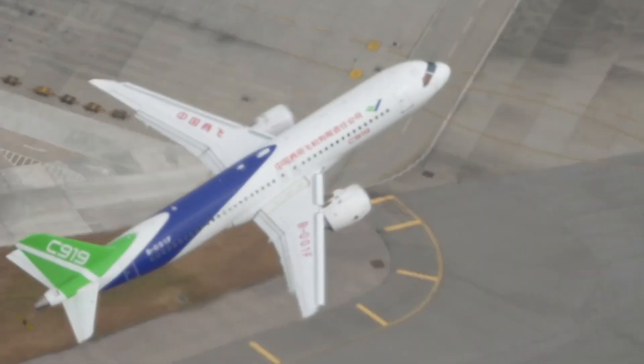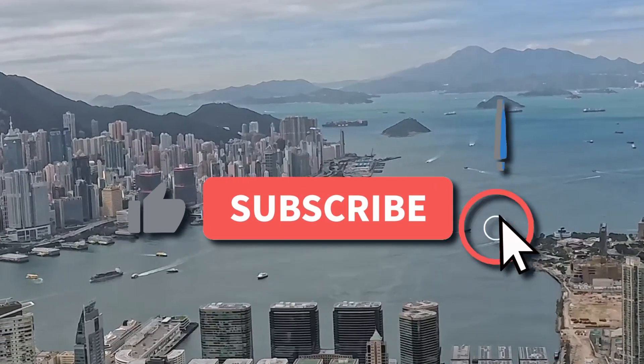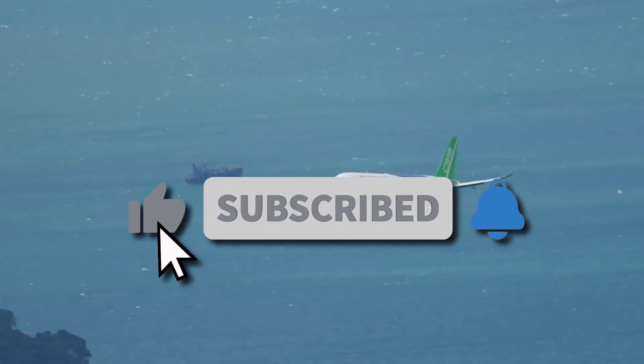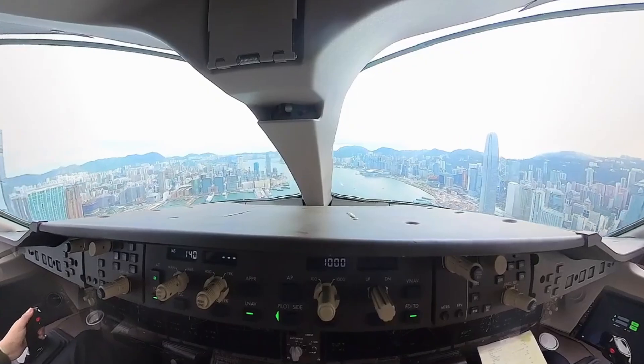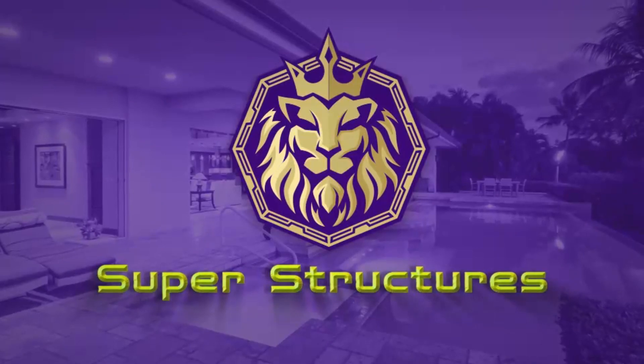If you enjoyed this deep dive into the world of aircraft and want more captivating content, make sure to hit that subscribe button, give us a thumbs up, and ring the notification bell. Stay tuned on SuperStructures for more exciting videos. Until next time, fly high and stay curious!